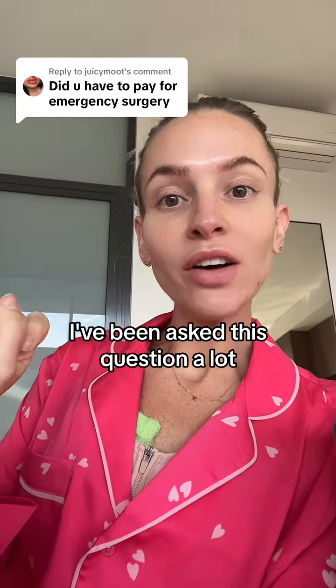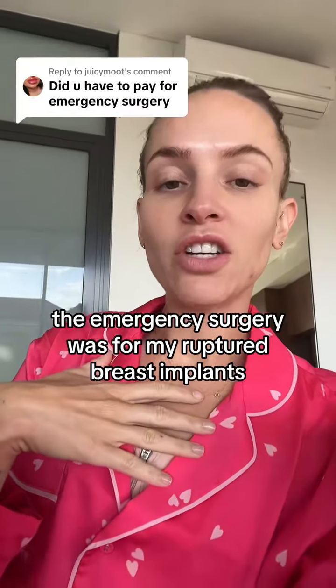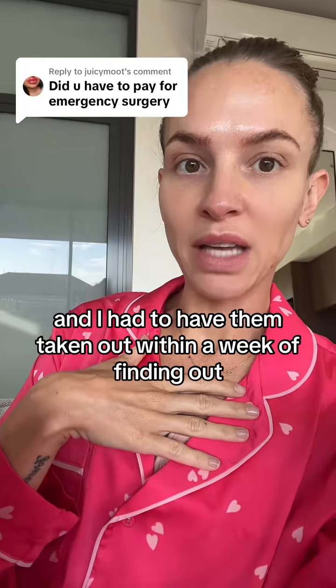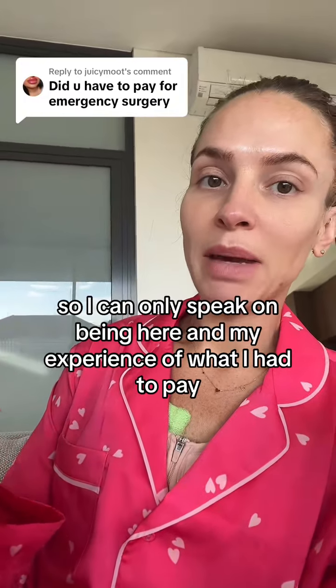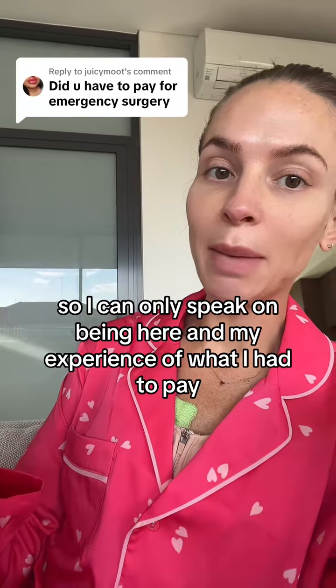I've been asked this question a lot: did I have to pay for emergency surgery? The emergency surgery was for my ruptured breast implants, and I had to have them taken out within a week of finding out. I am in Australia, so I can only speak on being here and my experience of what I had to pay.